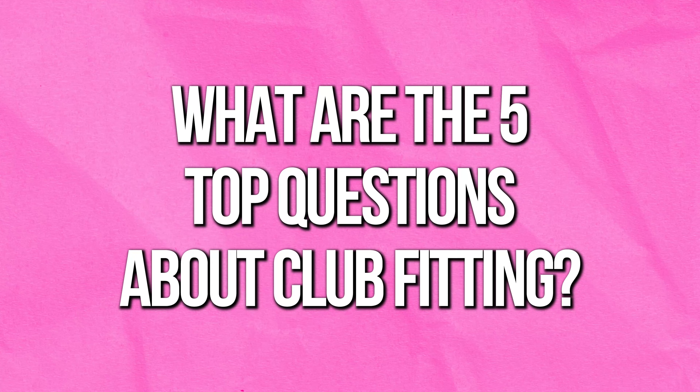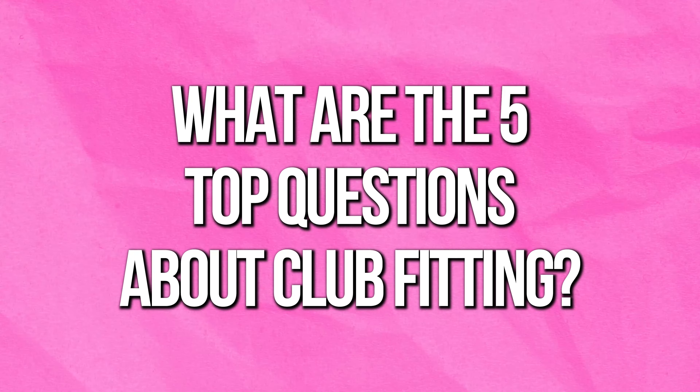Hi, I'm Coach Cheyenne. Today's part 3 on club fitting. If you don't know, I asked ChatGPT what the top 5 questions are about club fitting. We've already answered 1 through 4. If you haven't seen those videos, in the link below you'll see part 1 and part 2. Make sure at the end of this video you go ahead and click those and check them out.